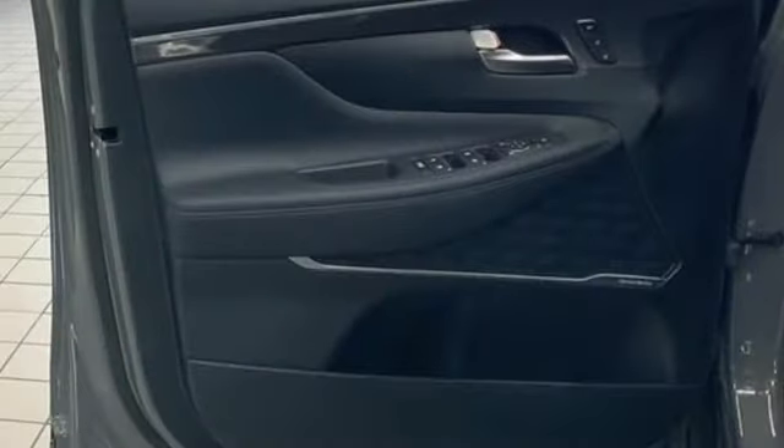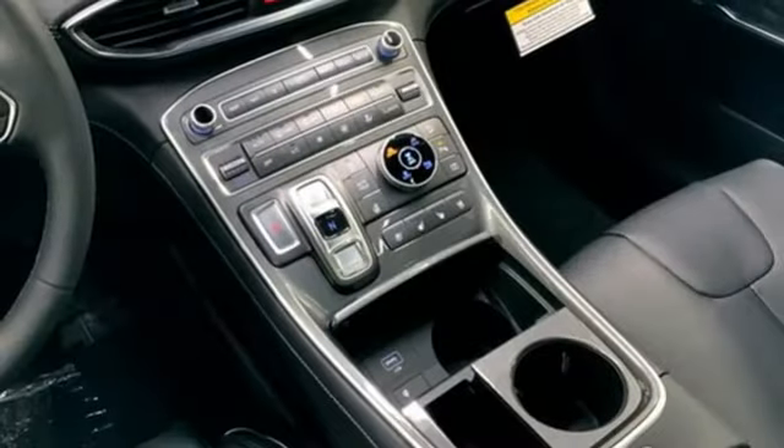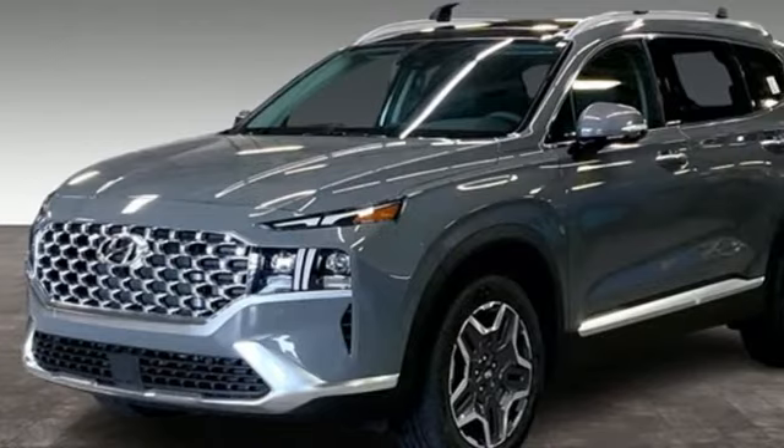Remote engine start smart device. Streaming audio. Hands-free lift gate. Memory exterior door mirror settings. And heated and ventilated leather bucket seats.